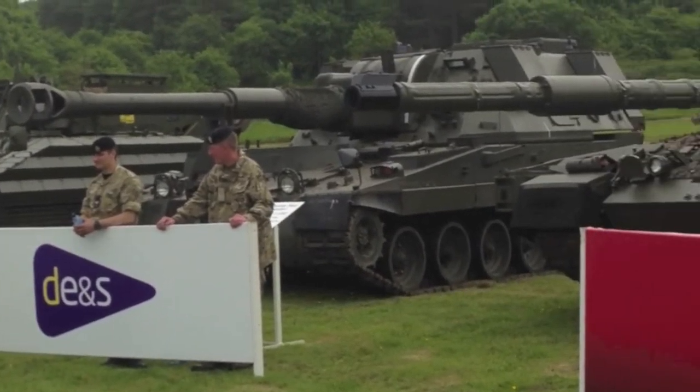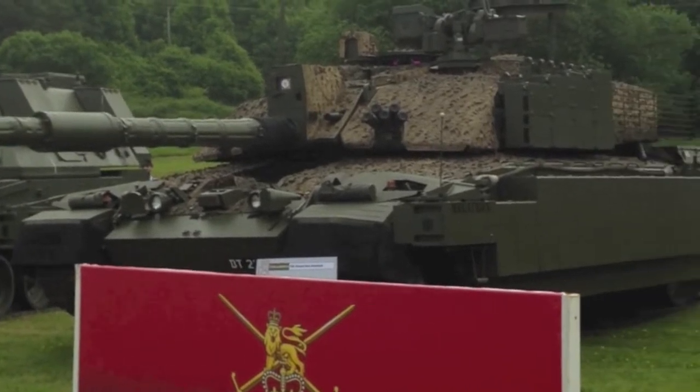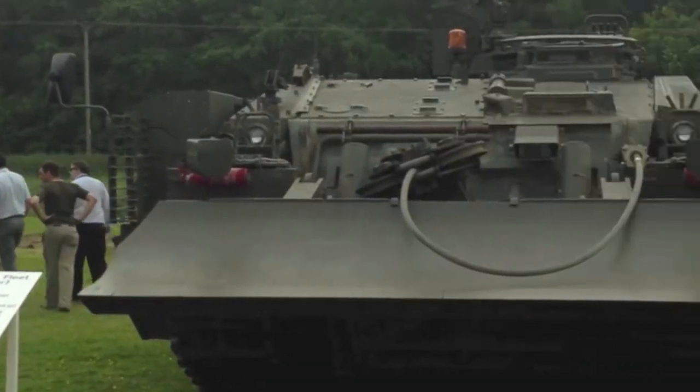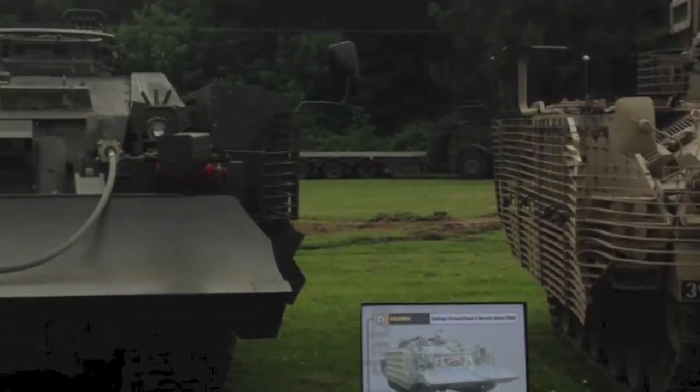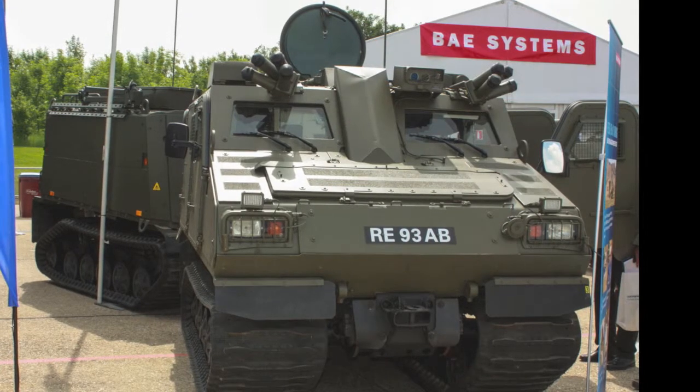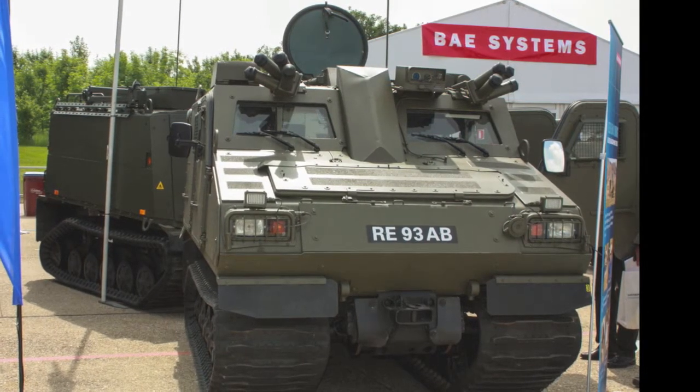The static display area hosted a range of interesting vehicles and systems to explore, including this collection of British Army AFVs in various trials and theatre entry and training configurations. Amongst those vehicles, this is the first view of one of the UK's initial batch of 20 BVS-10 armoured vehicles.